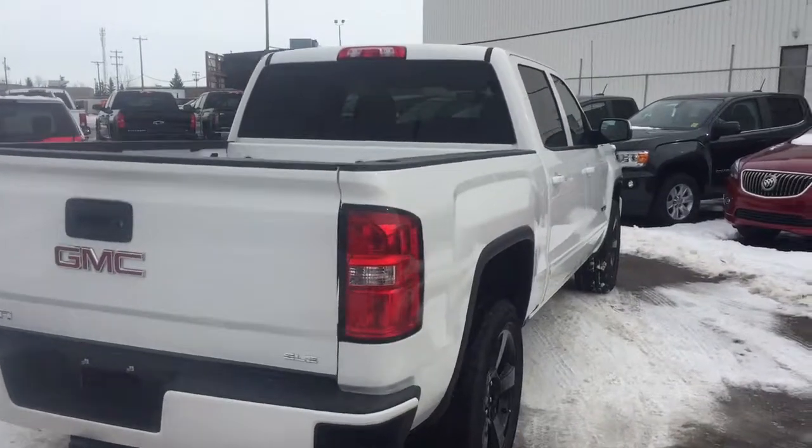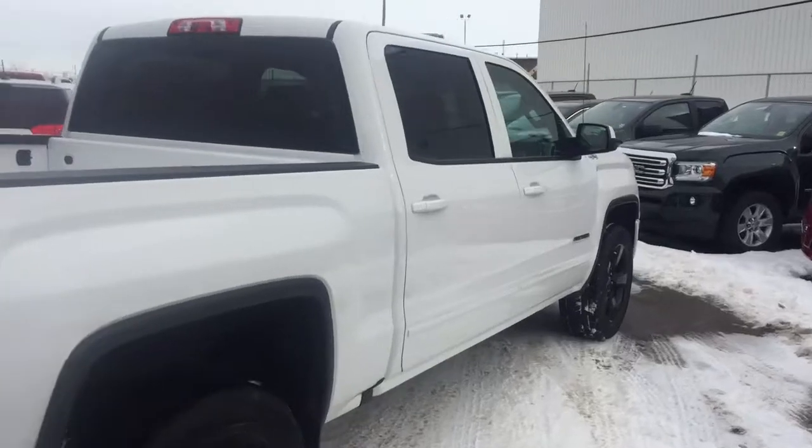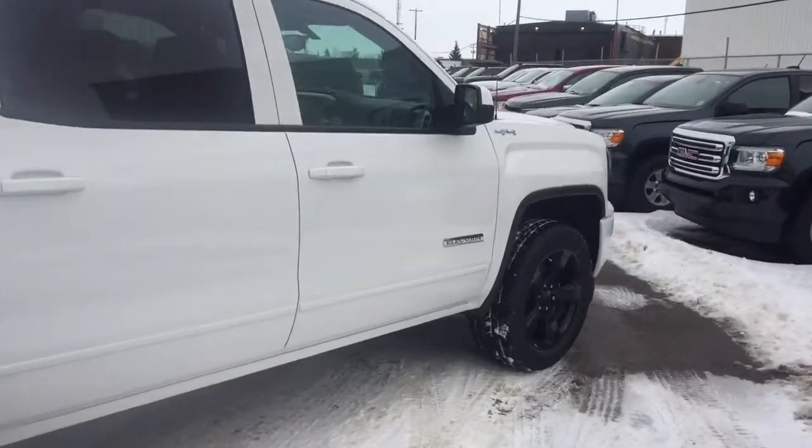Dual climate controls with heated seats, comfortable seating for six, and much more. So don't miss out — hurry in or give us a call today at Davis Chevrolet to book your test drive.